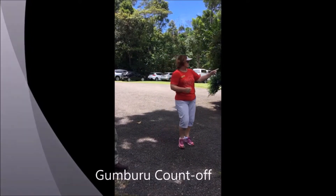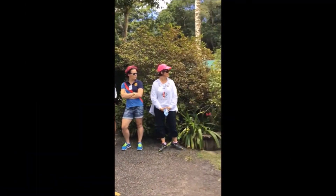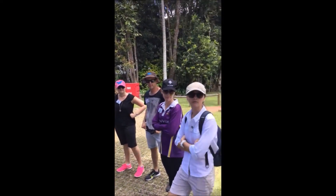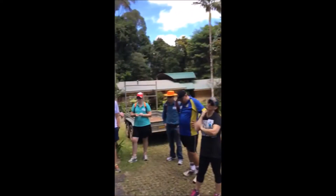Goomburu count of 1, 2, 3, 4, 5, 6, 7, 8, 9, 10, 12, 13, 14, 15, 16, 17, 18, 19.